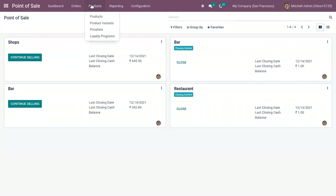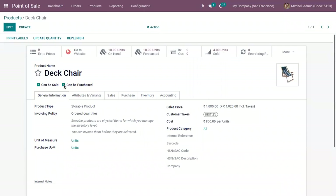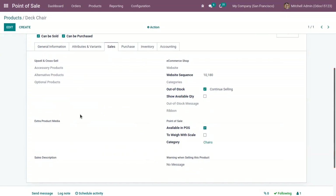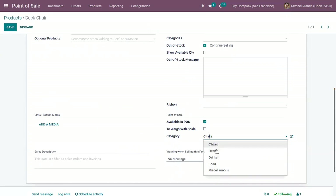Now open Point of Sale and here we can find all the products available. Let me open the product Deck Chair — here we can find details like the sales price, customer tax, and the product type. Under the Sales tab, it's already available in Point of Sale. When creating a new product and wanting to make it available in Point of Sale, you have to enable this checkbox. The Deck Chair is available under the category Chair, and we can also find other categories available in Point of Sale.